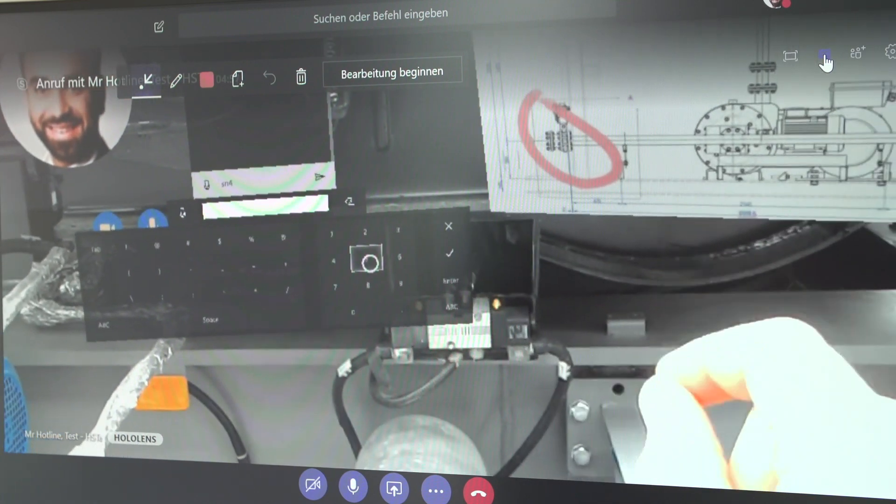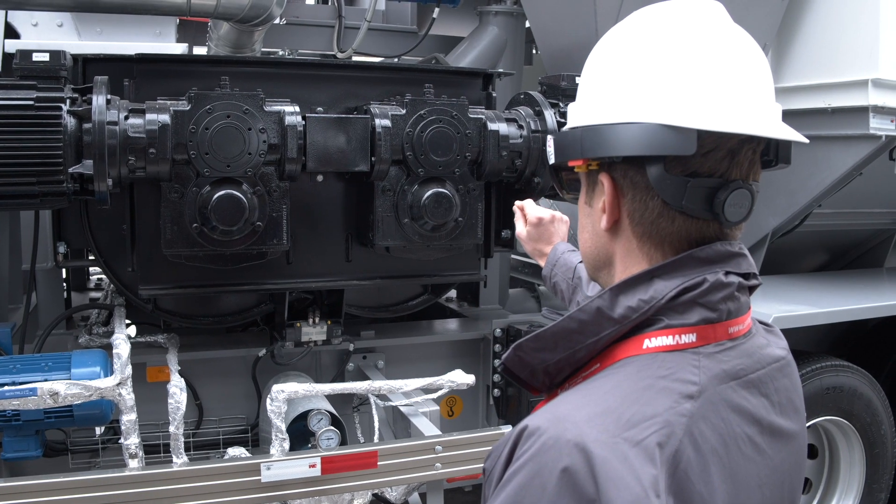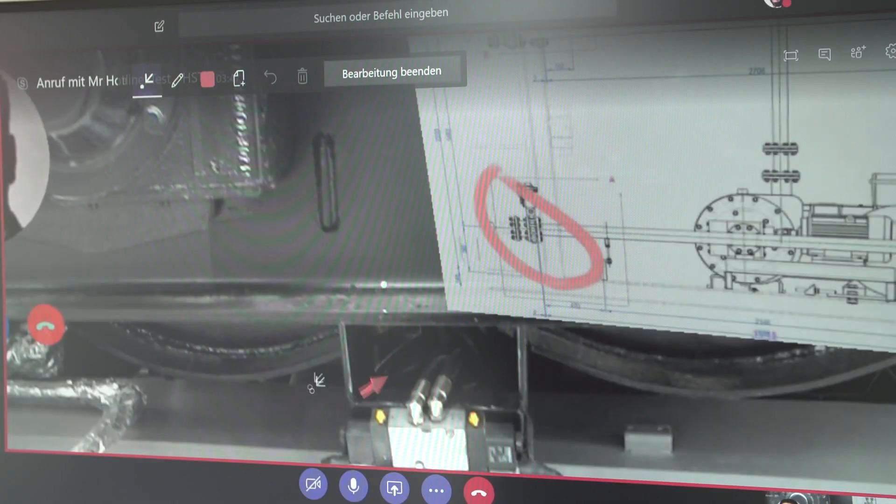He can also make notes in this environment. It's a mixed reality solution, so he has both worlds at the same time. Alexander, can you make an arrow to mark where the finding was detected? It's amazing.